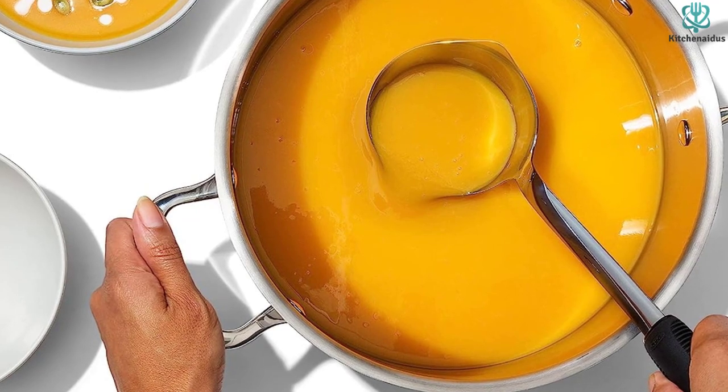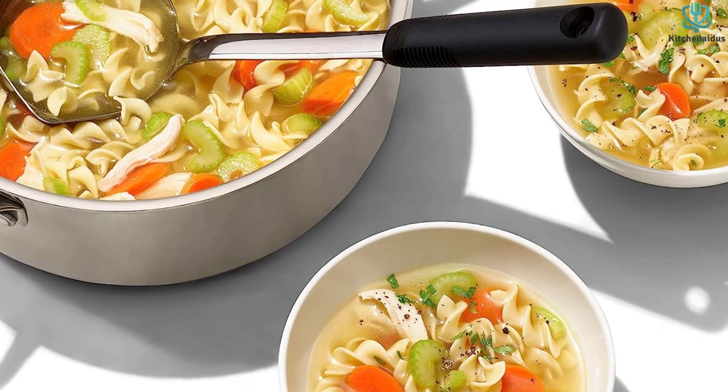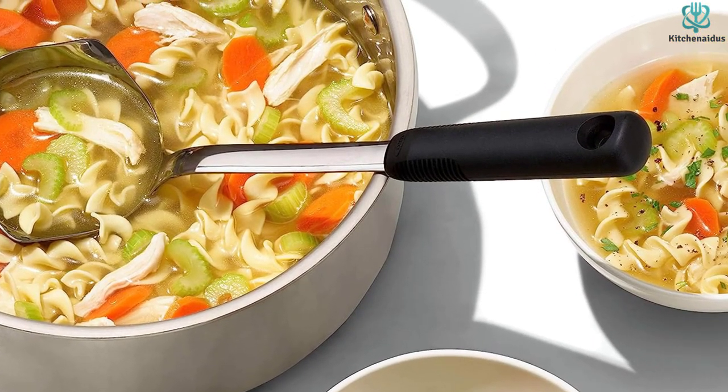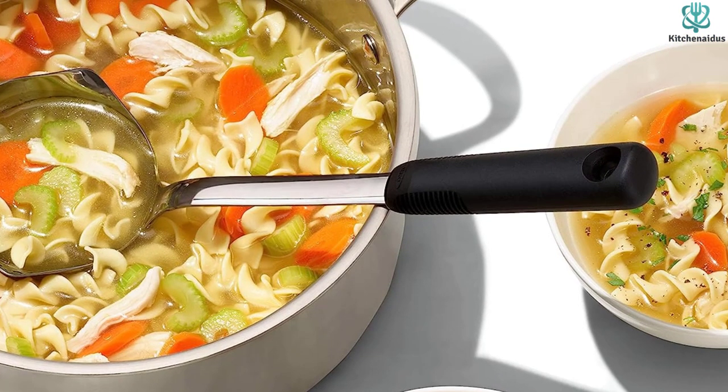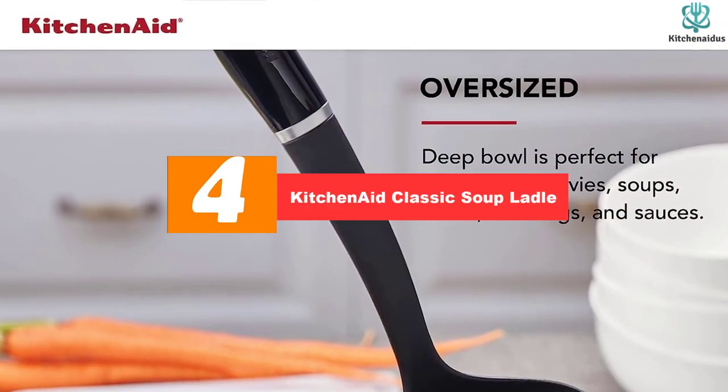We like the dual pouring spouts for either right or left-handed use, and the spouts are actually pronounced enough to stop annoying drips. This is an ideal ladle for stocks and soups and will stand up to regular use. You can even toss it in the dishwasher for easy cleaning.